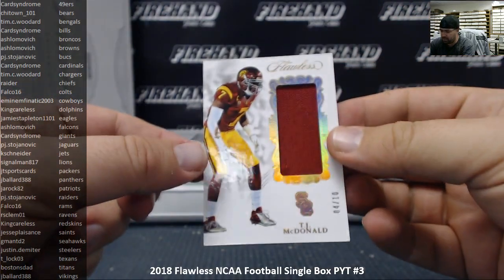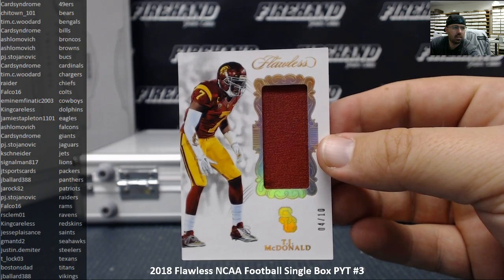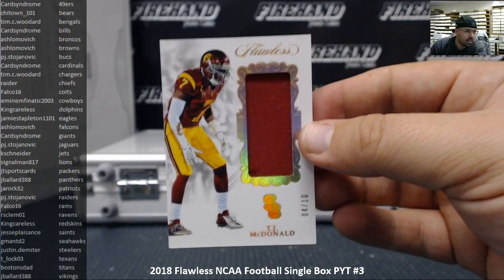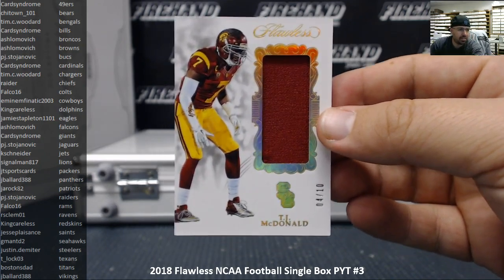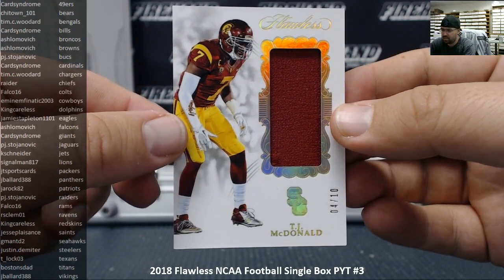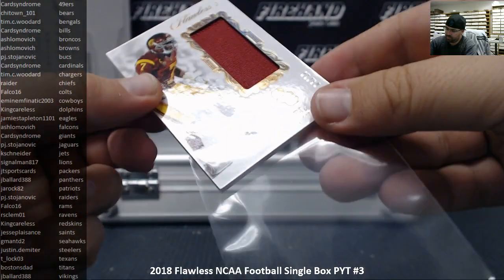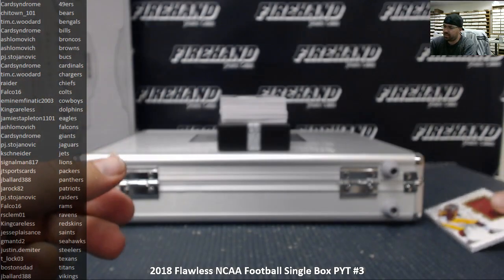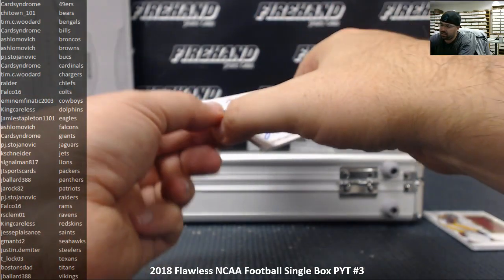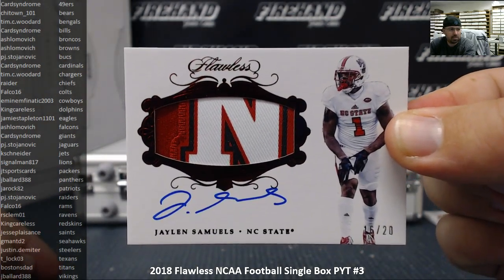We're going to start off with a relic of TJ McDonald, number 4 out of 10. TJ McDonald is going to the Miami Dolphins — Miami Dolphins is owned by King Careless. Next up we've got a patch autograph numbered 16 out of 20 — Jalen Samuels. Jalen Samuels will be going to the Pittsburgh Steelers.